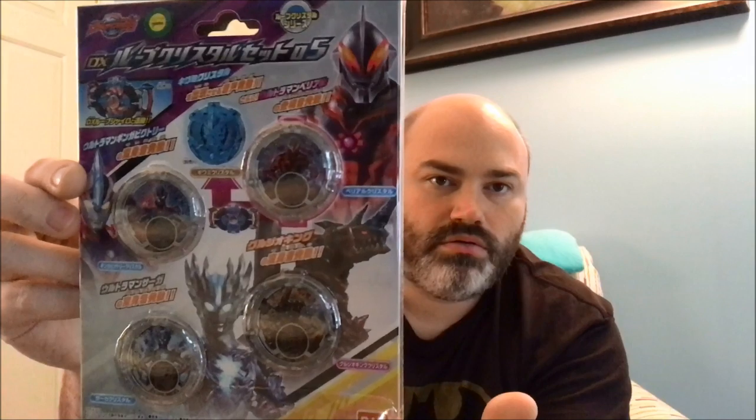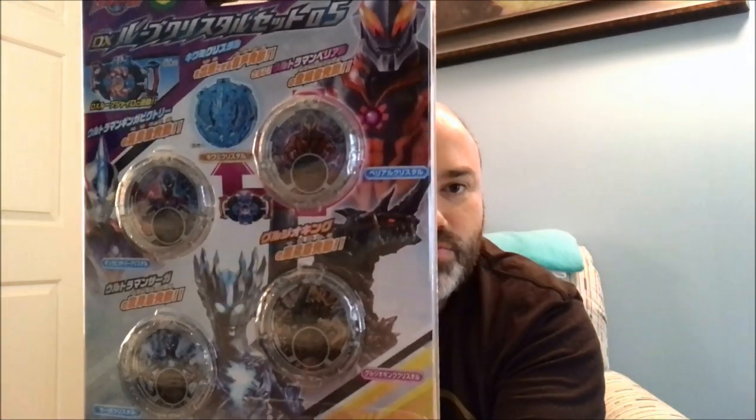Next up here we have the DX Rube Crystal Set 05 — and I apologize for all the glare. But yeah, this looks like it has Ginga Victory, so that's cool — the Ginga Victory Fusion. And then it has Saga, the monster we just saw the vinyl doll for, and it has Belial. So pretty cool little pack. I'm excited to check out this one, I think it looks pretty good.